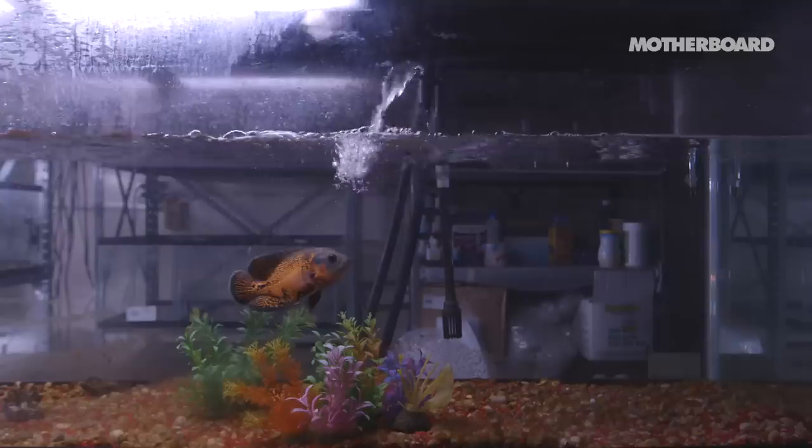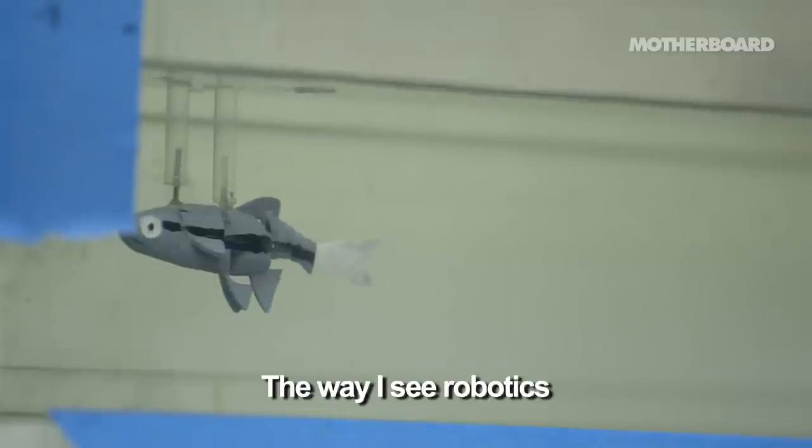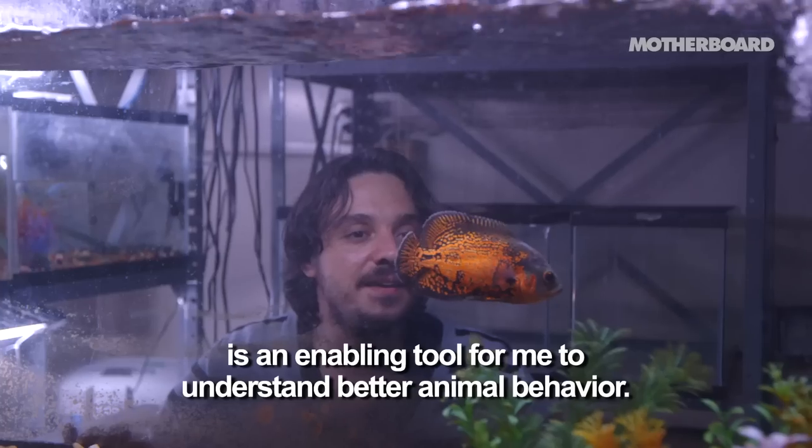I like all animals. In general, I like every animal. The way I see robotics is an enabling tool for me to understand better animal behavior.